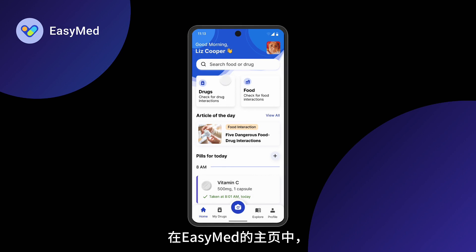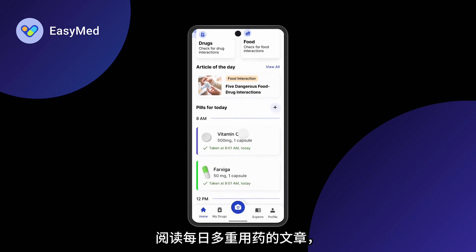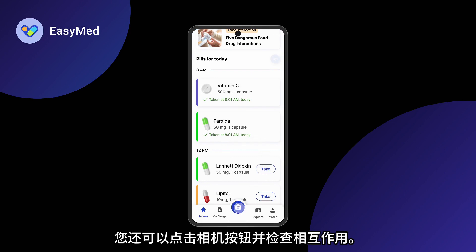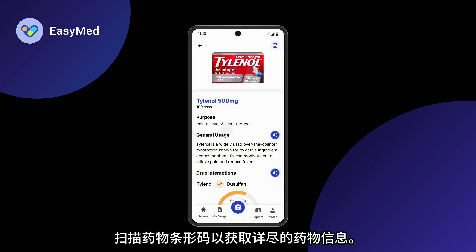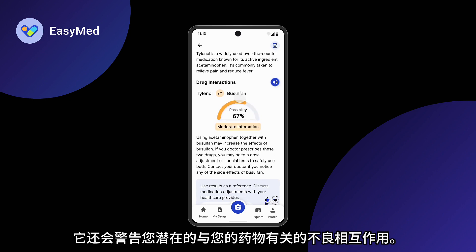With EasyMed's homepage, you can easily check drug-drug and drug-food interactions, read daily polypharmacy articles, and access personalized pill reminders. You can also tap the camera icon and check interactions. Scan drug barcodes for comprehensive drug information. Not only that, but it also warns you about potential adverse interactions with your medications.